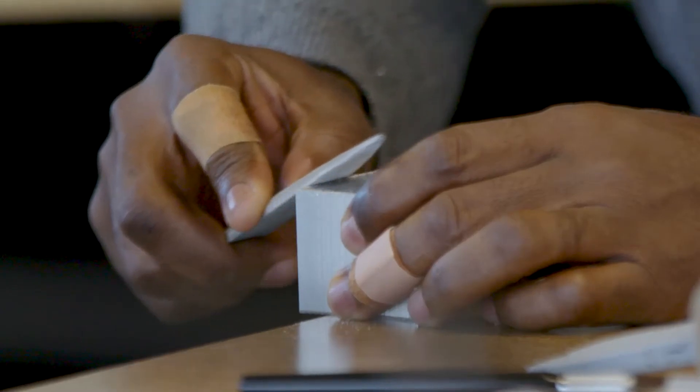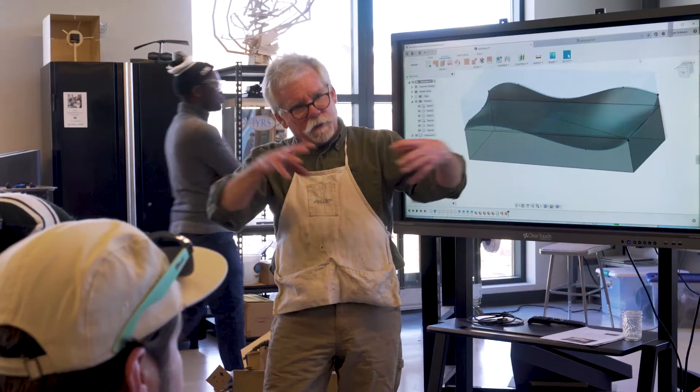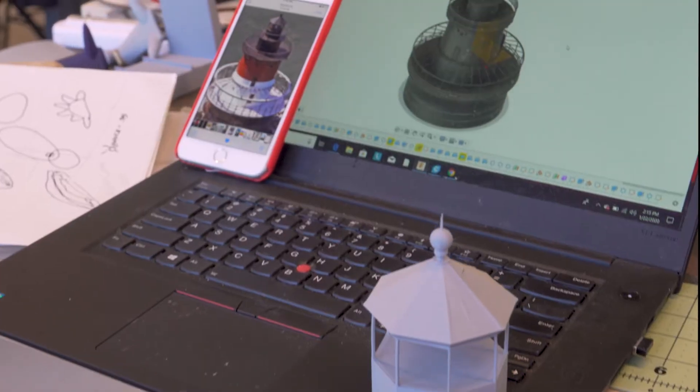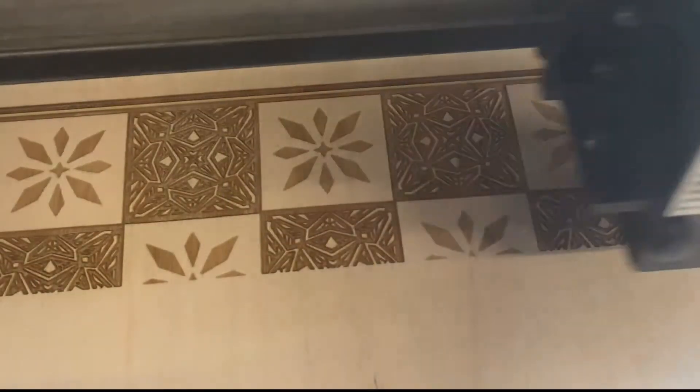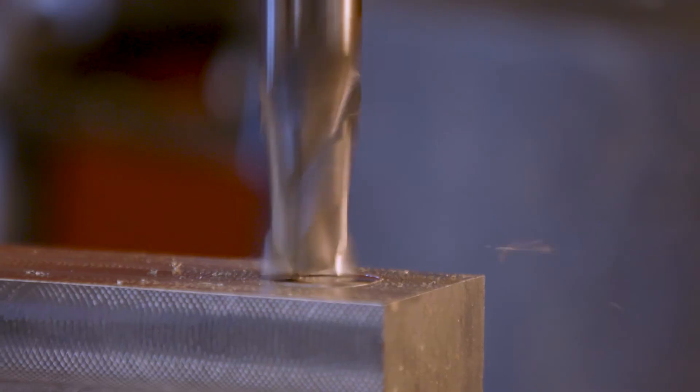Students apply the design principles as they gain hands-on skills in additive 3D printing technologies including FDM, SLA, powder, and vacuum forming, and in subtractive technologies using laser cutters, CNC lathes, CNC mills, and manual lathes and mills.